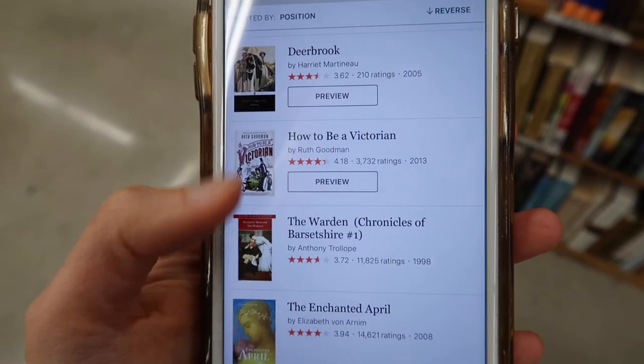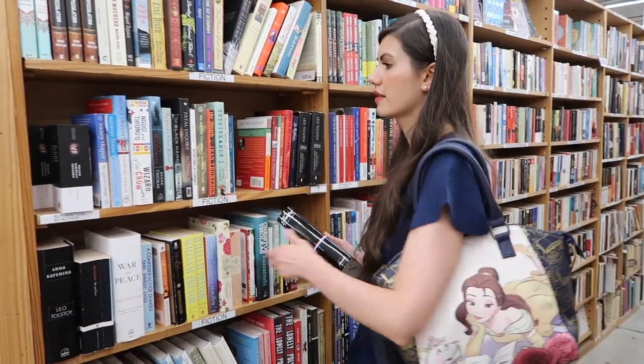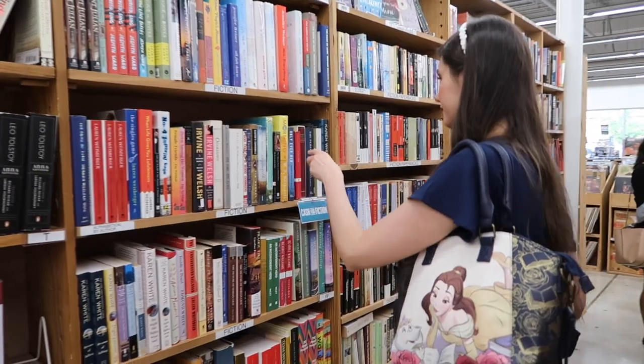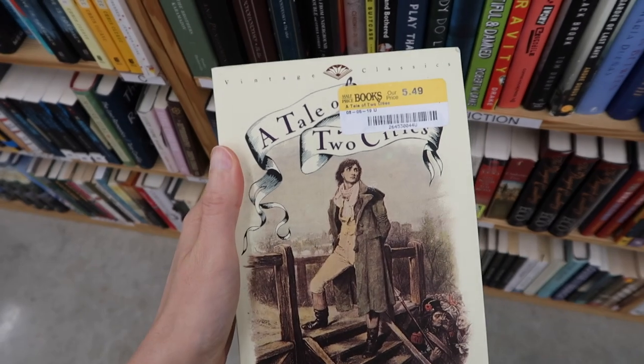I'm kind of looking through my to-read list here, just to see if there's anything I haven't thought of that they might have in stock. This is a definite must-purchase for me — it's $5.49. It's an Oxford edition of 'A Midsummer Night's Dream,' which is one of my favorite Shakespeare plays. It's kind of a tie between this and 'Much Ado About Nothing.'